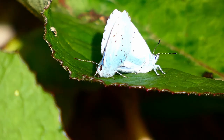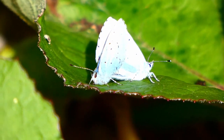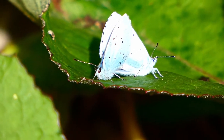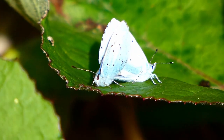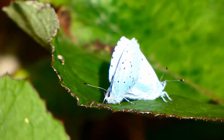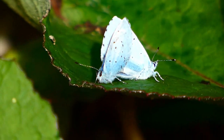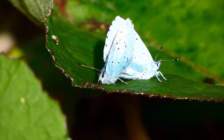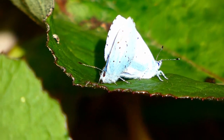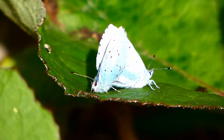Beautiful — these are very, very small butterflies. Now with their wings folded they are almost the size of a thumbnail — not quite, well, of an adult's thumbnail, well, my thumbnail. Gorgeous little butterflies.